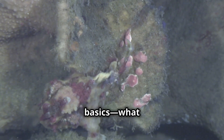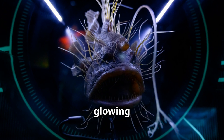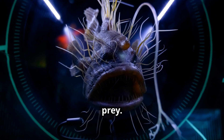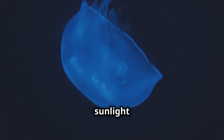Let's start with the basics — what makes this fish so unique? First, the anglerfish is named after its glowing lure, which it uses like a fishing rod to attract prey. It lives in the midnight zone of the ocean, nearly 3,300 feet deep, where no sunlight reaches.